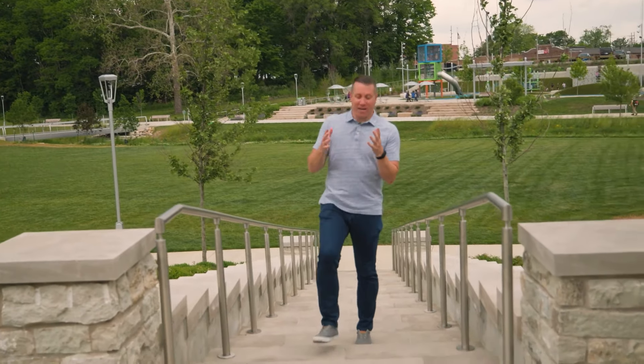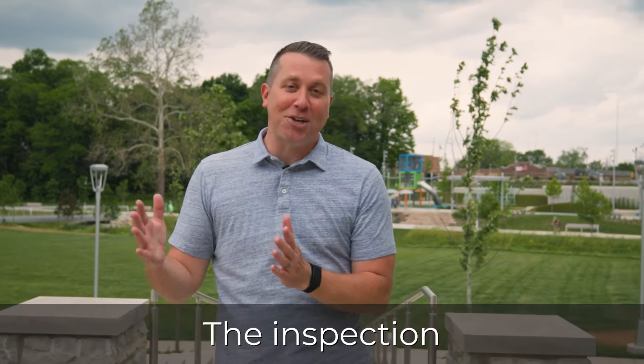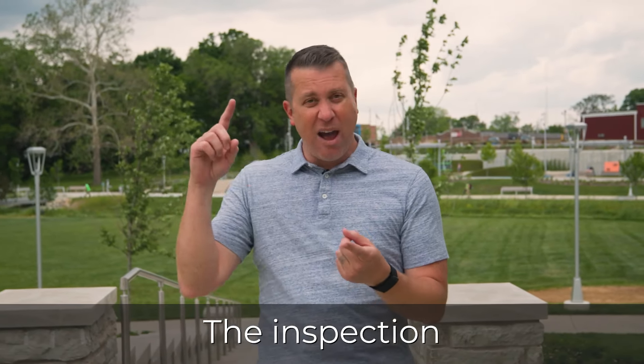At this point in the process we're going to have three more hurdles. The first big hurdle you've got to get through is the inspection. The buyers are going to have an independent inspector come and let them know everything that's good, bad, and ugly about the house. Then we negotiate what repairs, if any, will be made prior to closing.